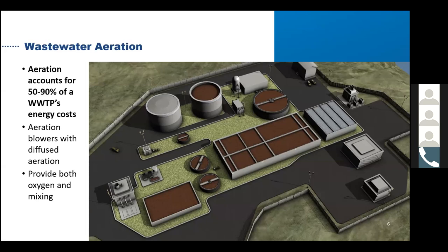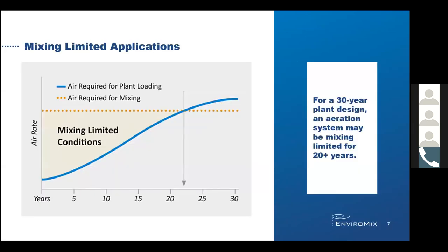In some instances, though, the airflow required to satisfy the mixing exceeds the airflow requirements to meet the oxygen demand of the application. This results in a mixing-limited situation. Mixing limited conditions commonly result in over-aeration and wasted energy. A plant is usually mixing limited from day one because they are not at their design 30-year loading on actual day one. Though diffused aeration can mix effectively, it does so at relatively high energy costs and is therefore not the best technology for a mixing-limited application.